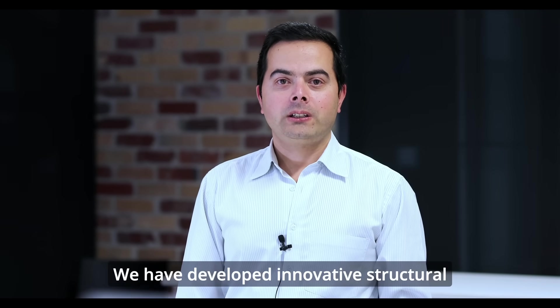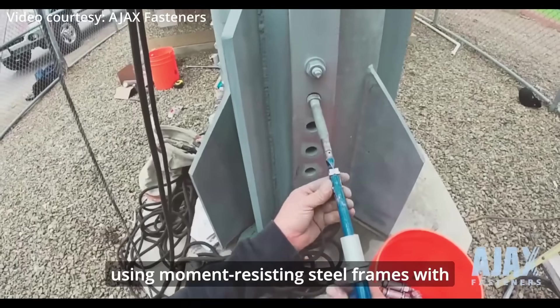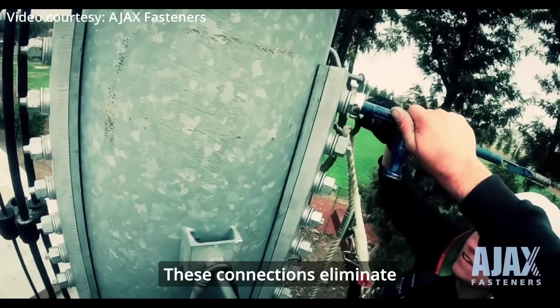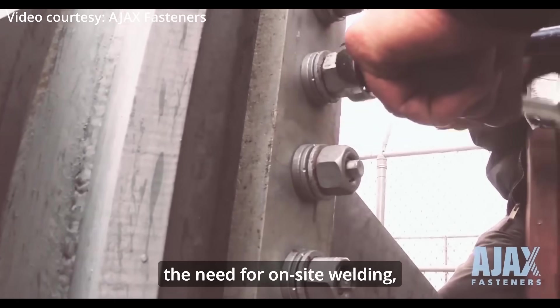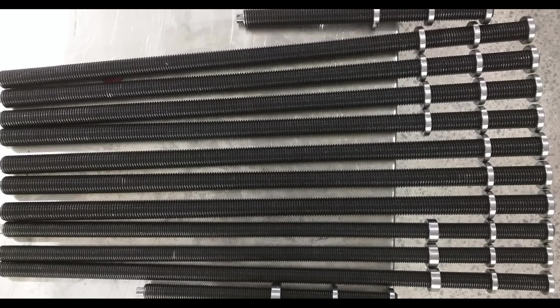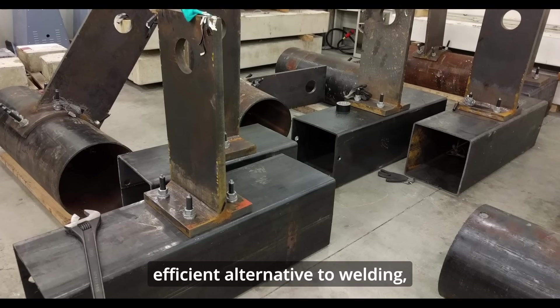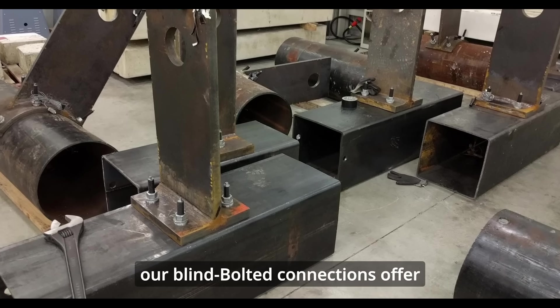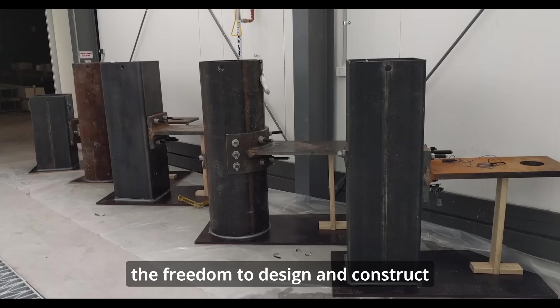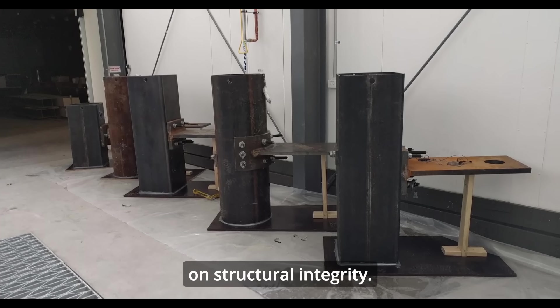We have developed innovative structural systems for low to mid-rise buildings using moment-resisting frames with blind bolted connections. These connections eliminate the need for on-site welding, making construction more efficient and cost-effective. Blind bolted connections offer a game-changing solution, providing a cost-effective and efficient alternative to welding, giving architects and building owners the freedom to design and construct modern, spacious buildings without compromising on structural integrity.